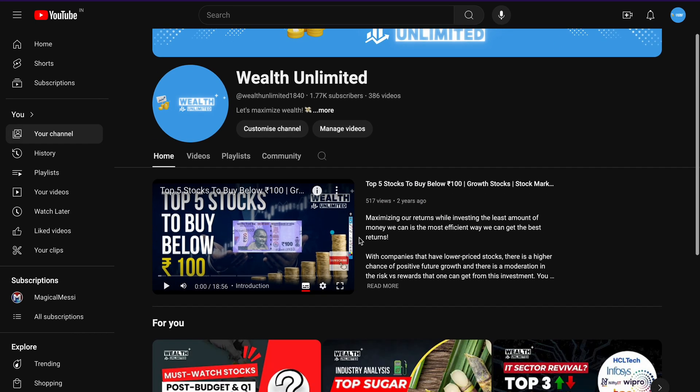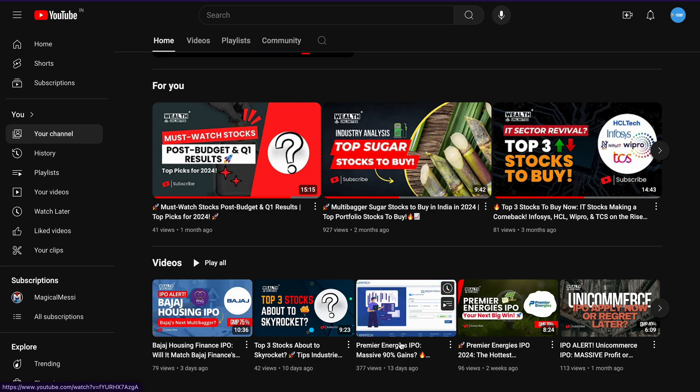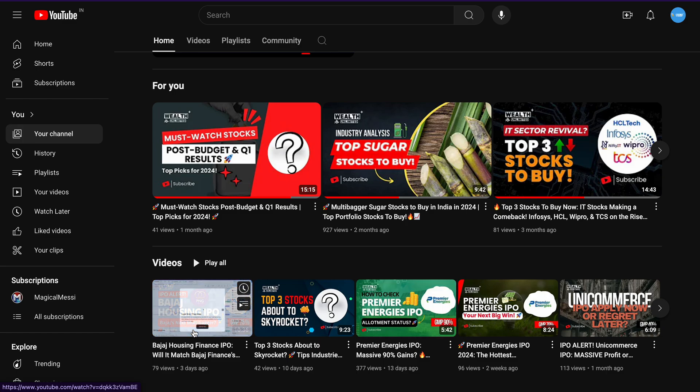Recently, we have a video on our channel with respect to the IPO alert on Bajaj Housing as well as on the Premier Energies IPO. I think that you can see a massive listing gain for a while. Similarly, you can also see the Bajaj Housing IPO.